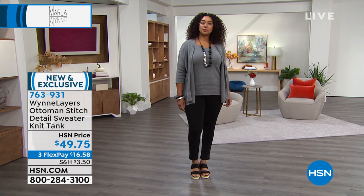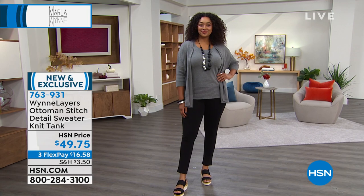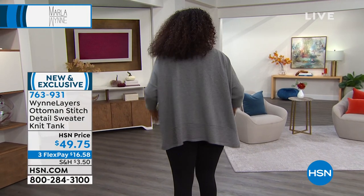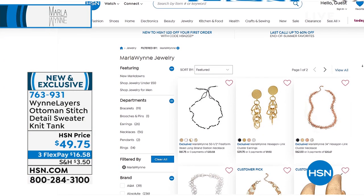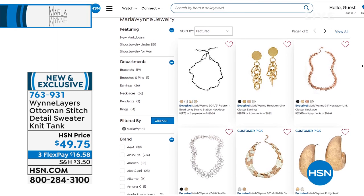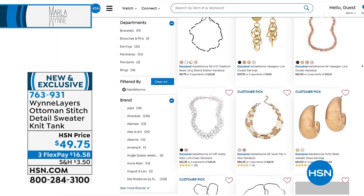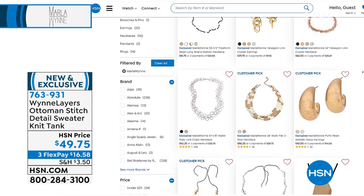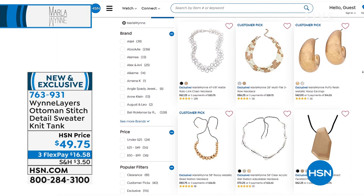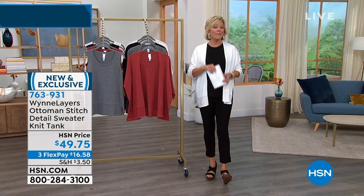If you want to match that cardigan with the matching tank, it's item 763931. The tank is 26 and a half inches. We have matching black, Marsala, cloud, and medium heathered gray — all 100% cotton. The cardigan is 27 and a half inches, and it's very limited now — you're looking at a couple hundred of each choice at best. Nothing feels better during stress than a little shopping for yourself — retail therapy.